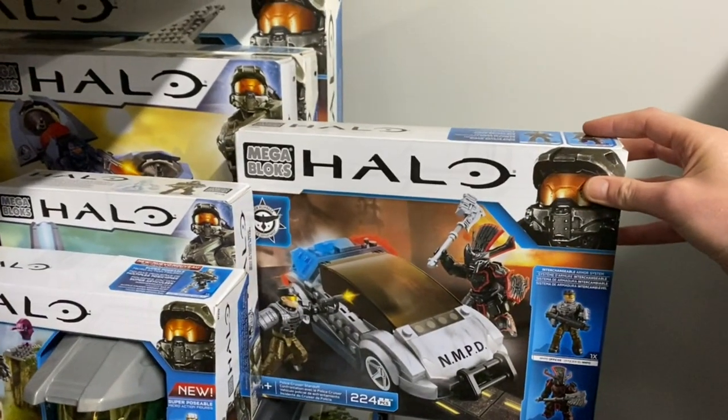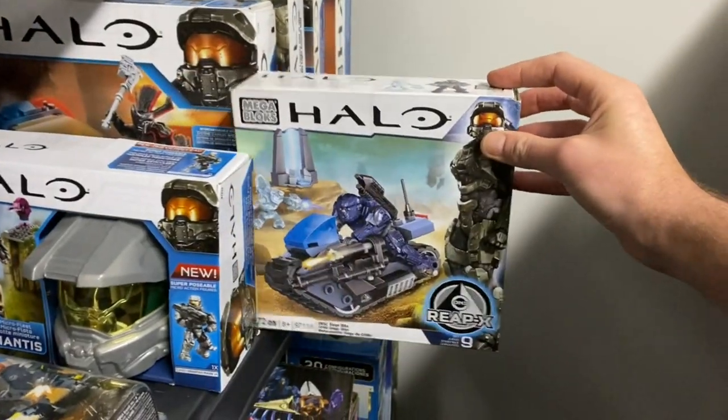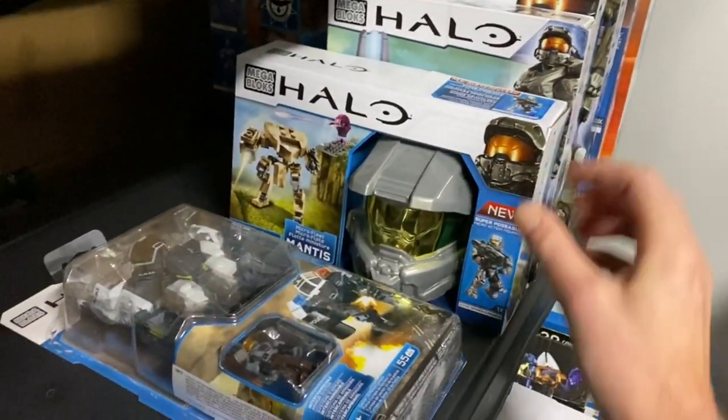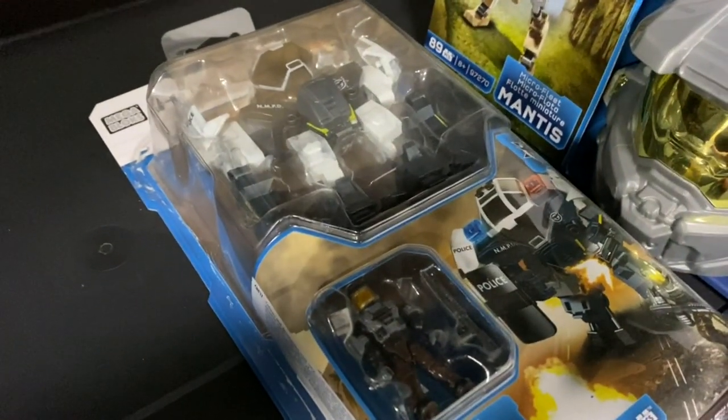Then on to the NMPD Police Cruiser, the ReapX Siege Bike, my one and only micro fleet helmet, and then finally the NMPD Cyclops.